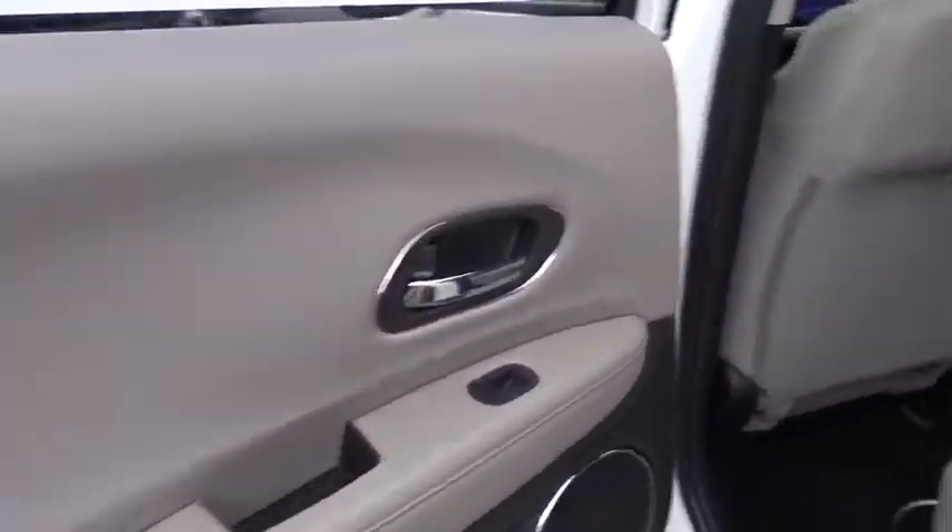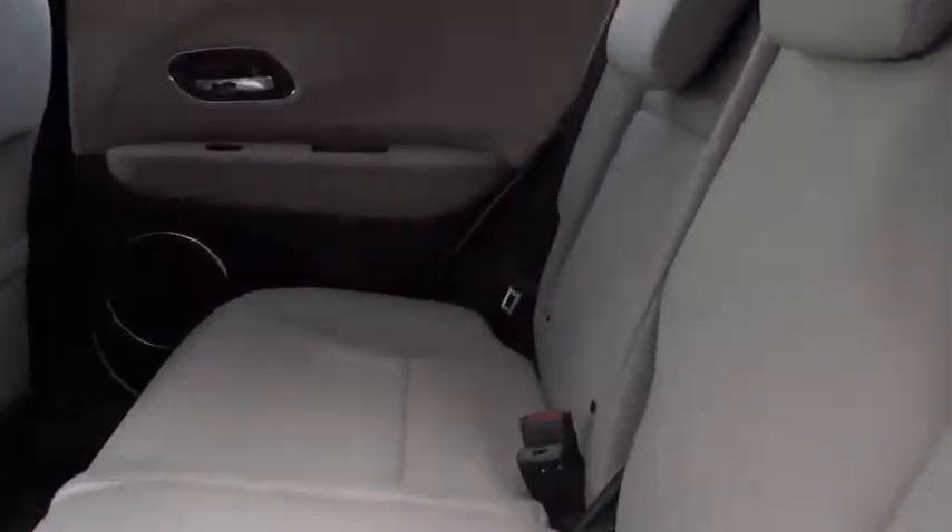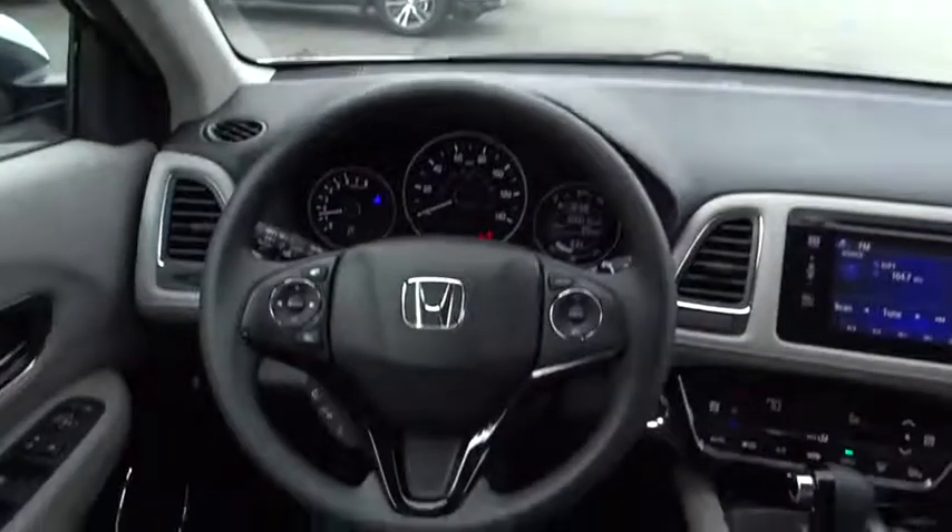Keyless start, aluminum wheels, cruise control, floor mats, four-wheel disc brakes, climate control, AM-FM stereo radio, front-wheel drive, rear defrost, bucket seats.